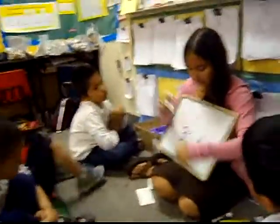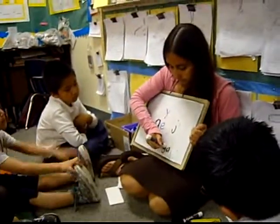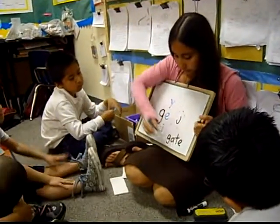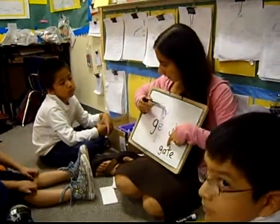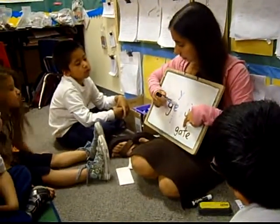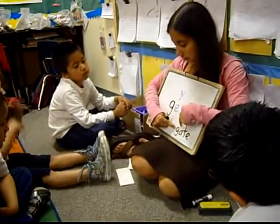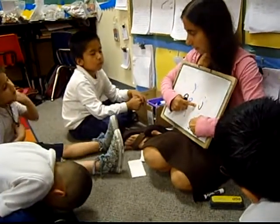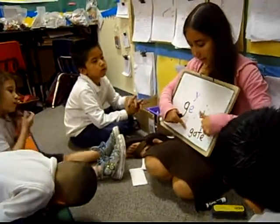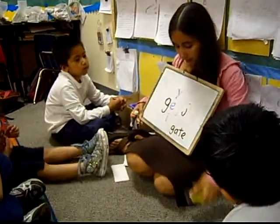But Jorge, what if we had something like this? What's the second letter in this word? A. Is an A a Y? Is it an E? No. Is it an I? No. So it's not any of these letters. So should the first letter say juh? No. What should the first letter say? G. So silent E makes the vowel say its name. What's this word? Gate. Gate. Good, Jorge.